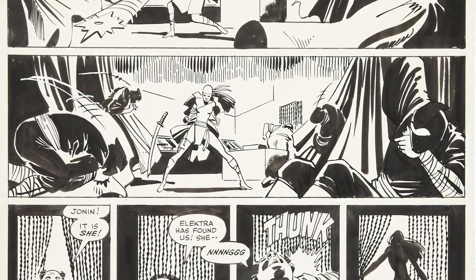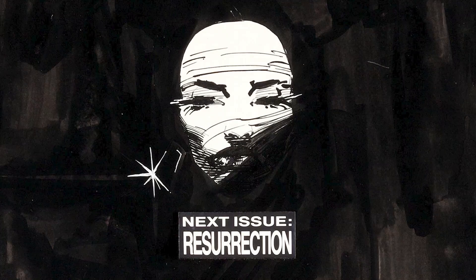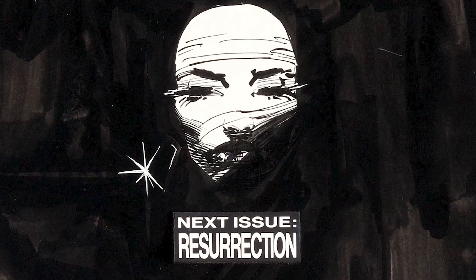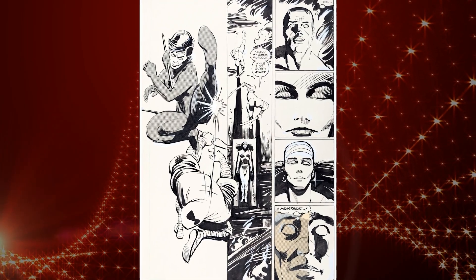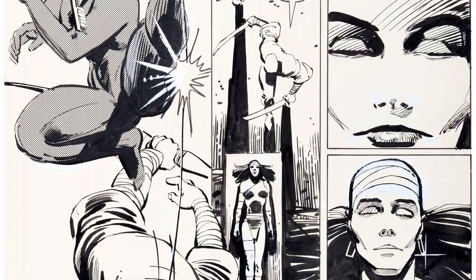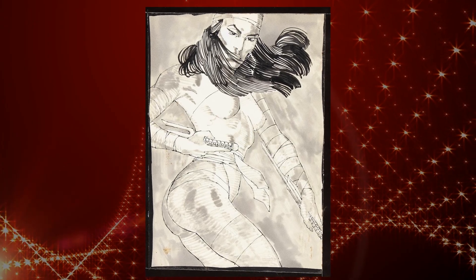She arrived as a promising figure who met a swift end, which is what Frank had wanted. But Marvel had different plans and insisted Miller revive Electra, contrary to his will. The character then had an eventful journey, jumping between roles from Matt Murdock's former love interest to superhero to assassin and to mercenary.